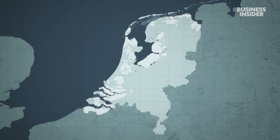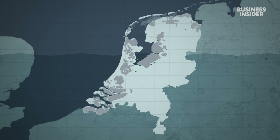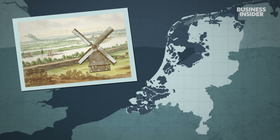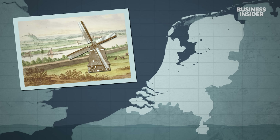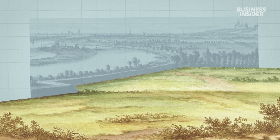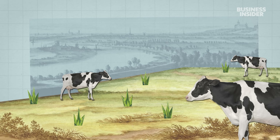In the 13th century, nearly a fifth of what is now the Netherlands was underwater. So the Dutch built dikes to hold back the sea, and pioneered the use of windmills to pump out the leftover water. Over centuries, a complex system of pumps kept low-lying land dry, and from this reclaimed land, small family farms fed the country.